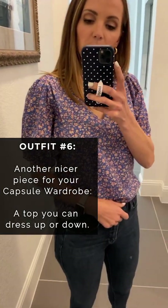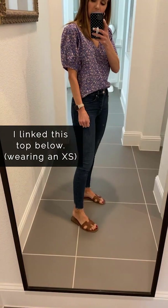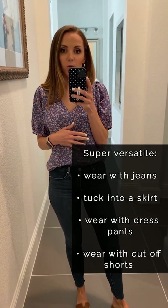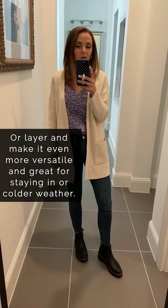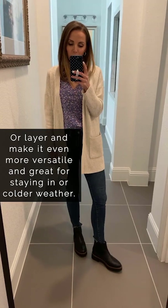It's nice to have a couple of pieces in your capsule wardrobe that are a little bit nicer. This top has a puff sleeve, a lower v-neck, and a pretty floral print that makes it a little special. I have it tucked into my dark wash jeans from the capsule wardrobe and paired with leather sandals — still very casual, but just a step above. It's also really versatile: you could tuck it into a skirt for a dressed-up look, wear it on a work Zoom call, or layer your cardigan sweater over it and swap sandals for ankle boots to instantly make it a colder-weather look.